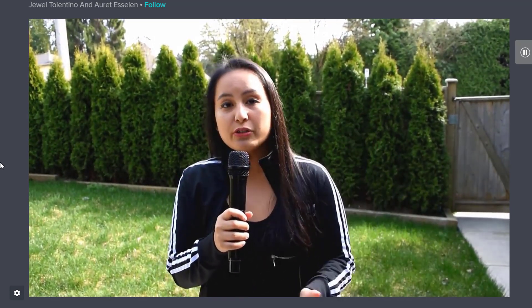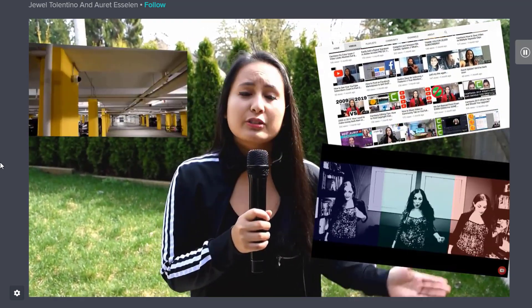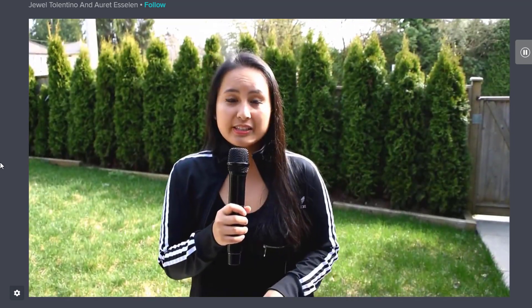All different kinds of videos — videos for our YouTube channel, for other clients, music videos, promo type videos, commercial type videos, tutorial videos, vlogs.